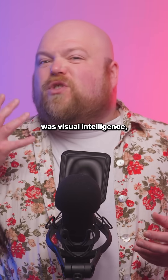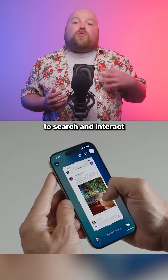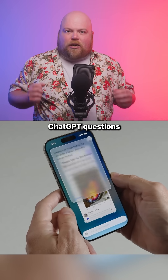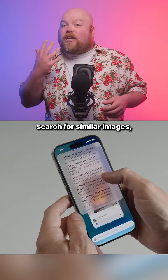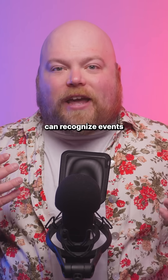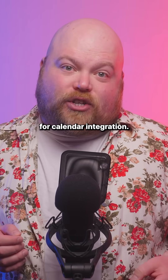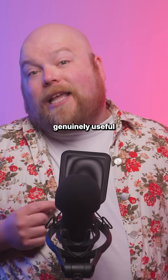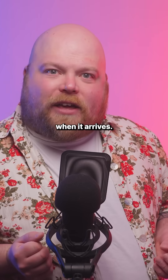Most interesting on iOS was Visual Intelligence, which allows you to search and interact with anything on your iPhone screen across all apps. You can ask ChatGPT questions about what you're viewing, search for similar images, and the system can recognize events for calendar integration. For filmmakers constantly researching locations and gear, this could prove genuinely useful when it arrives.